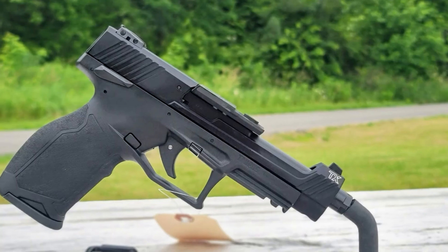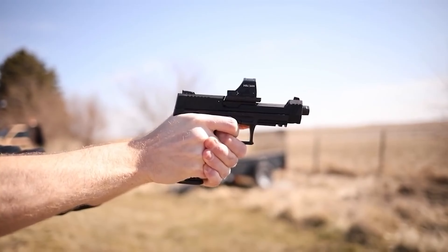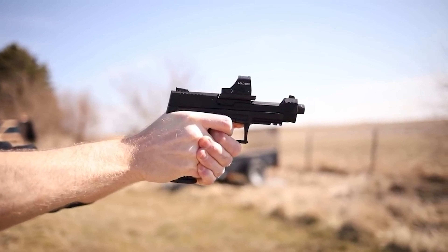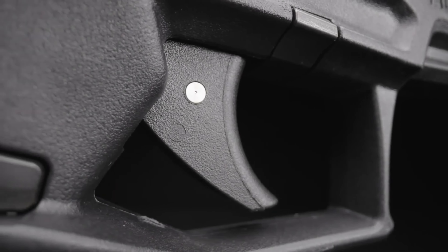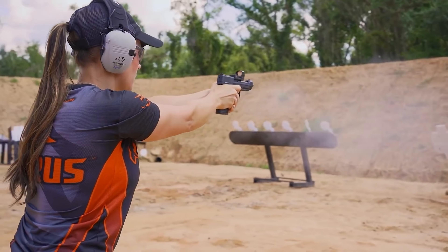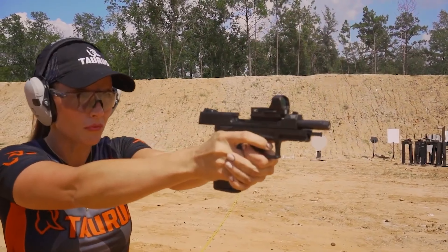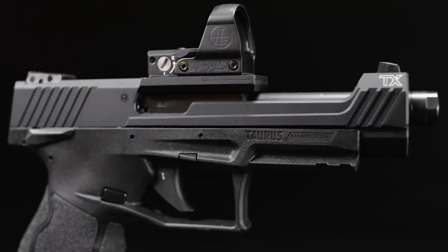One nice design element is how the optics plate mounts directly to the barrel, which in turn locks up to the frame so that it doesn't move under recoil. Consequently, keeping the red dot on the target is a snap and contributes to the pistol's fast and accurate shooting. All in all, the TX-22 Competition is a refined and eminently enjoyable pistol that packs a lot of smart features into its design and represents good value for the money.